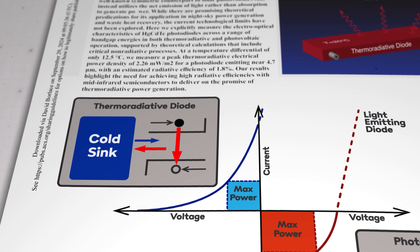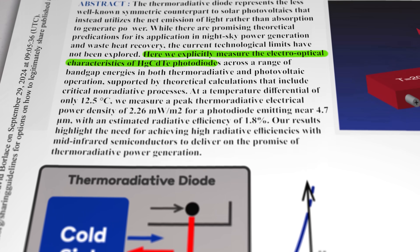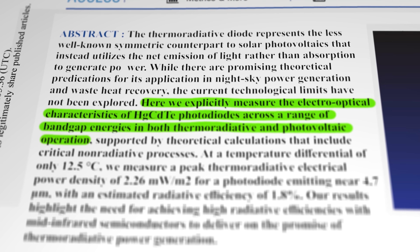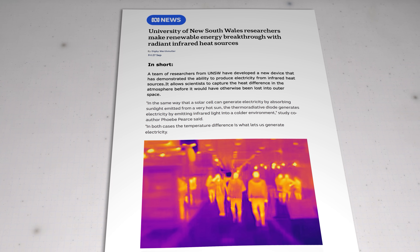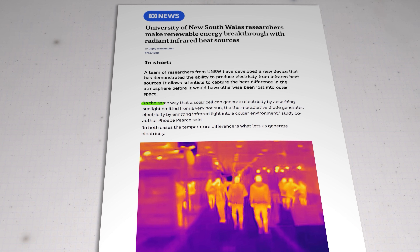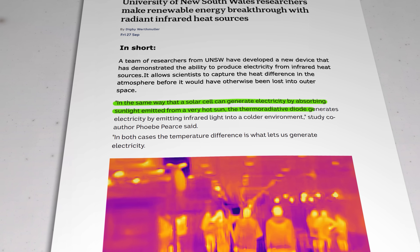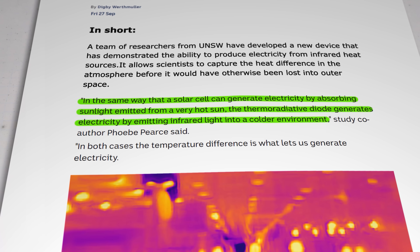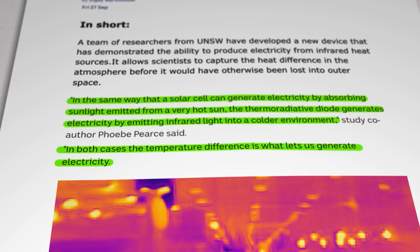To give you the science: the team measured the electro-optical characteristics of mercury cadmium telluride photodiodes across a range of bandgap energies in both thermoradiative and photovoltaic operation. Study co-author Phoebe Pearce explained it this way: "In the same way that a solar cell can generate electricity by absorbing sunlight emitted from the very hot sun, the thermoradiative diode generates electricity by emitting infrared light into a colder environment. In both cases, the temperature difference is what lets us generate electricity."